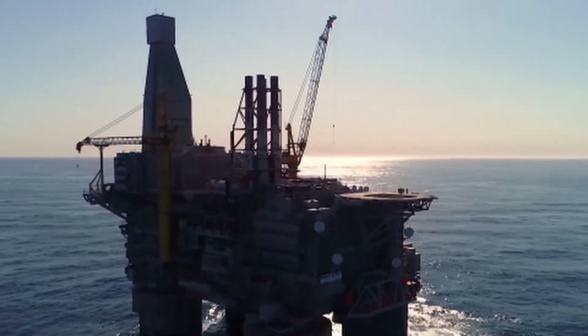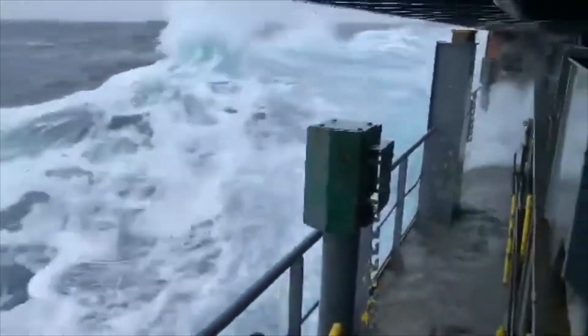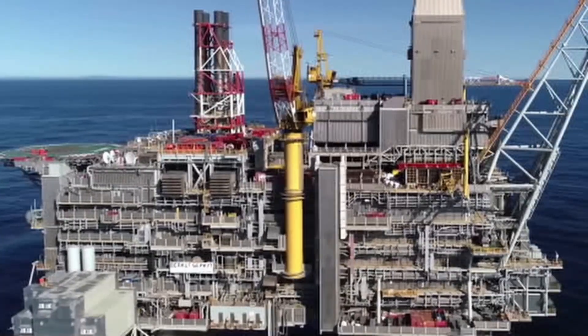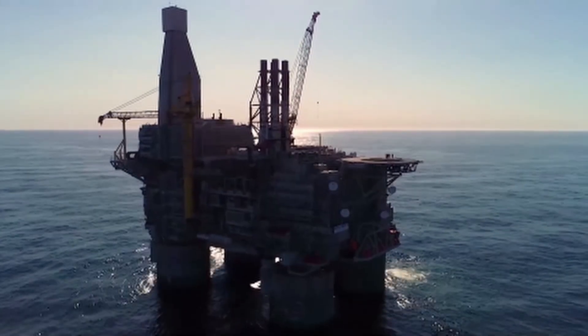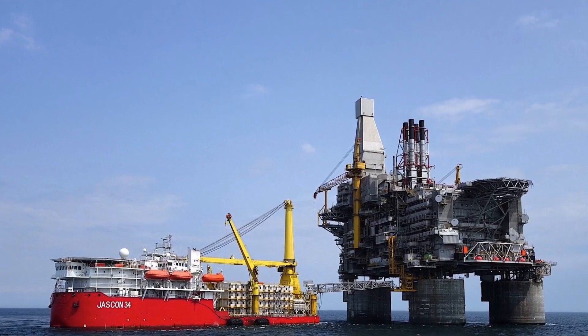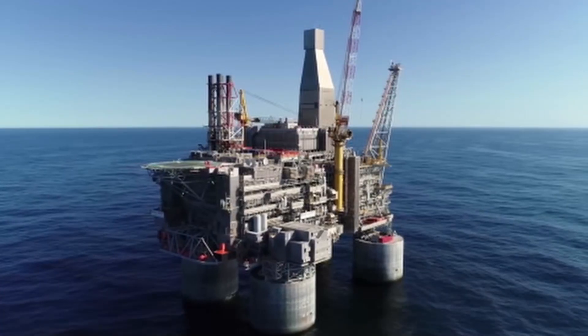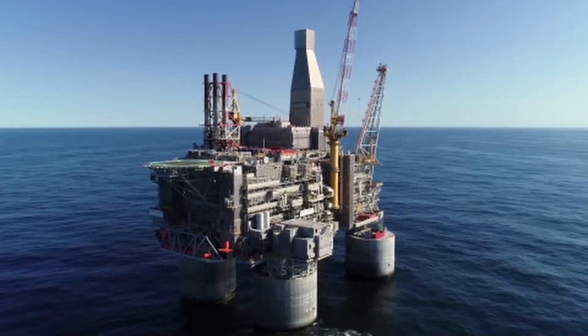Built in the harshest environments on Earth — Arctic seas, seismic zones, hurricane paths — these rigs weren't just made to work. They were made to survive the impossible. In this video, we'll take you inside four of the most extreme offshore rigs ever built, each one an engineering response to a different kind of natural threat.